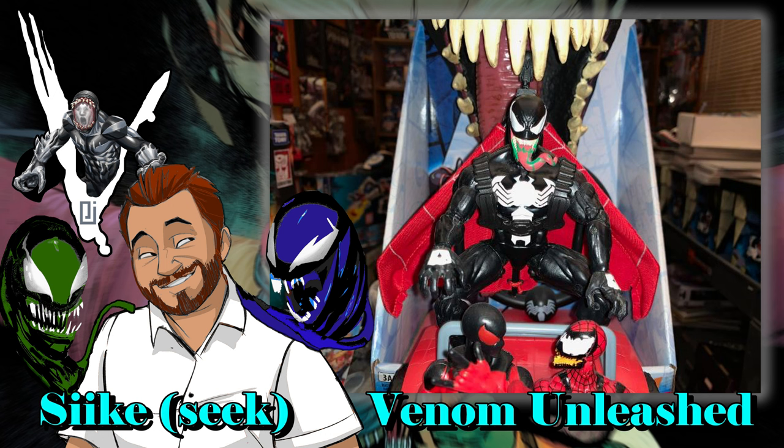As a collector of these characters, do you ever go online, look on eBay, and try to find a Ben Reilly or a Kaine trading card from the '90s? I actually have every Venom, Ben Reilly, Kaine, Toxin, and Spider-Carnage trading card from 1989 all the way up to 1997.